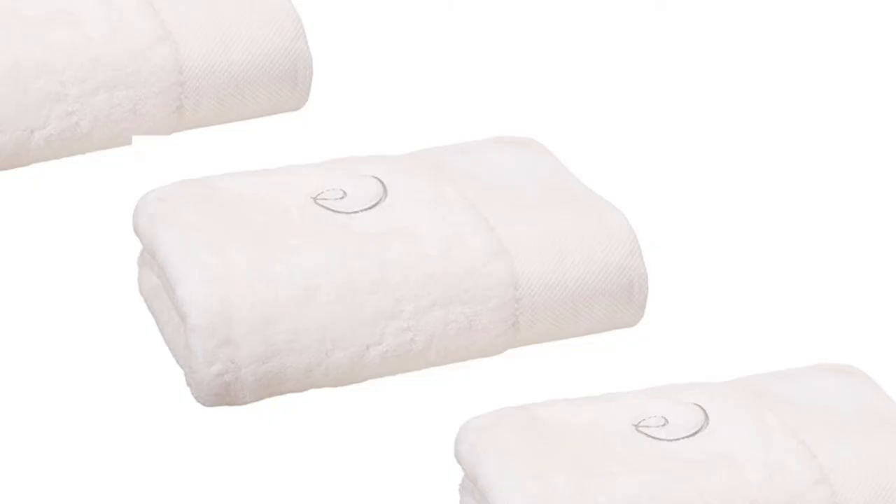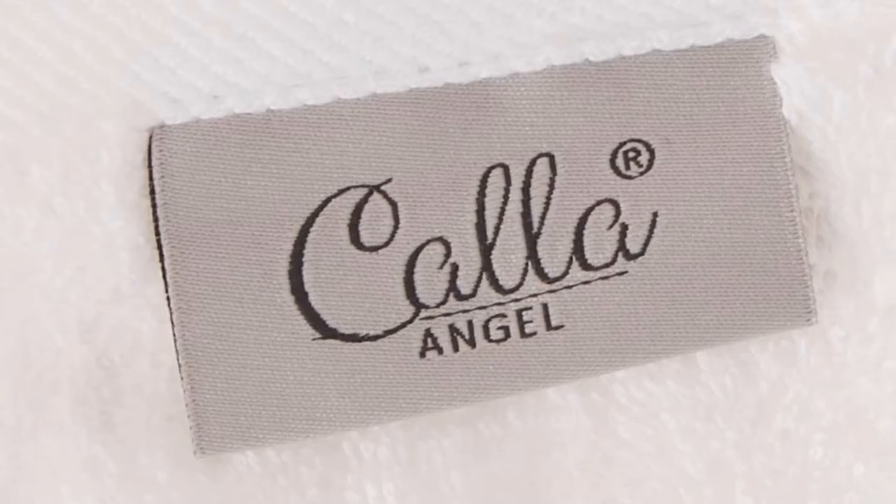Keep in mind that this thick towel may take longer to dry. Measuring 31 by 63 inches, the oversized towel comes in Classic White with a simple embroidered logo.